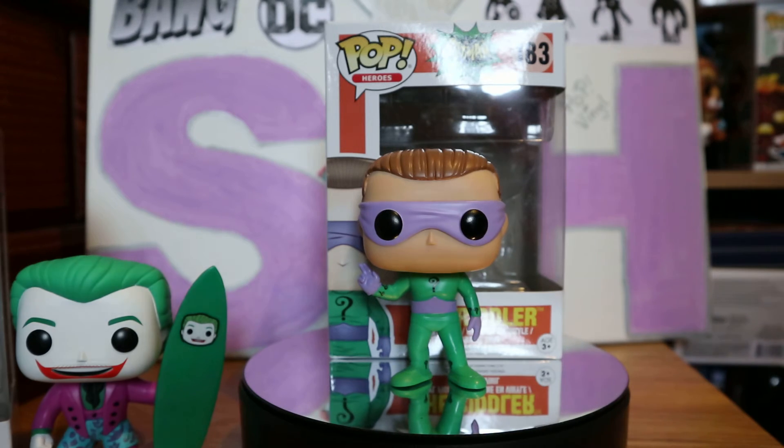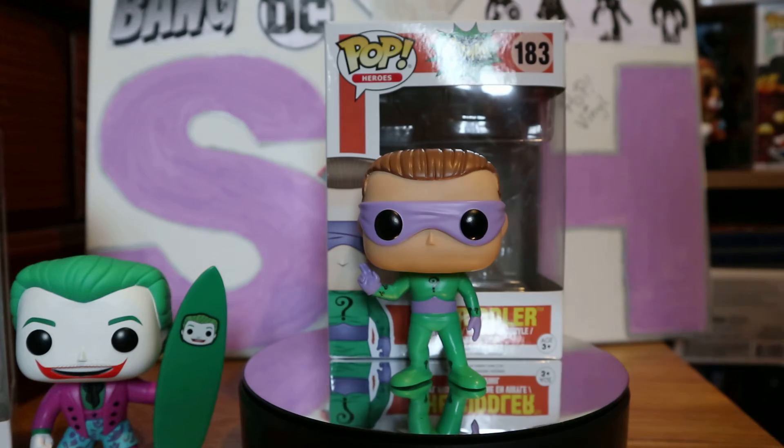I grew up watching Batman 66 with my brothers, so that's my kind of thing. I do like Marvel as well — I'm a DC and Marvel and Harry Potter and Disney fan. I'm into nearly everything; the only thing I'm not into is horror.